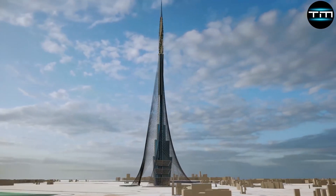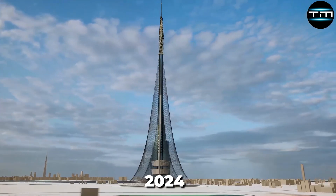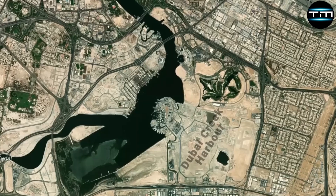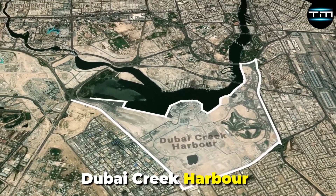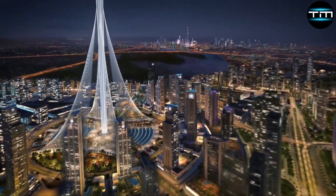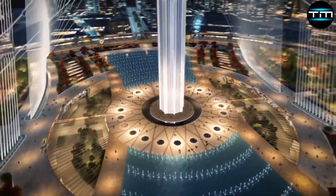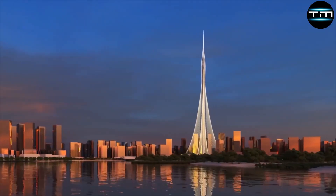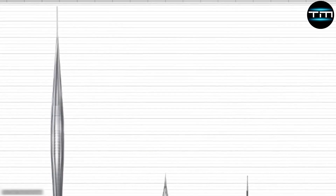Dubai Creek Tower is strategically located in the expansive Dubai Creek Harbour, near the Ras Alkor Wildlife Sanctuary, offering a blend of urban development and natural beauty. This prime location not only provides stunning views, but also positions the tower as a central landmark in one of Dubai's most ambitious urban projects.